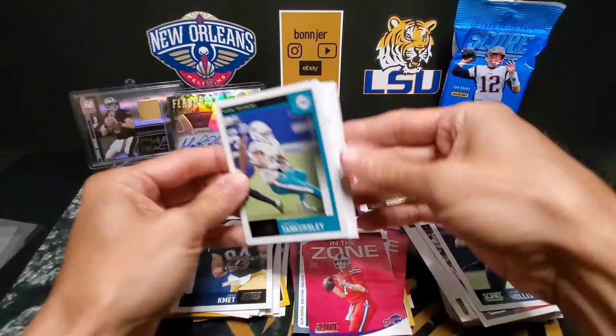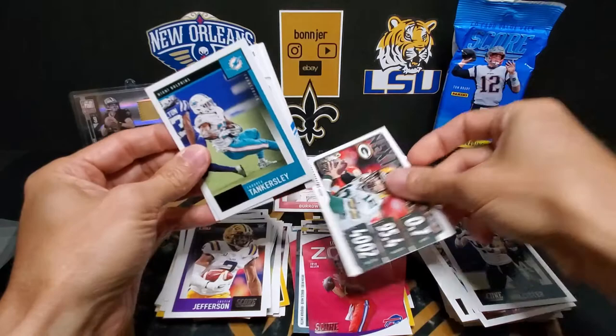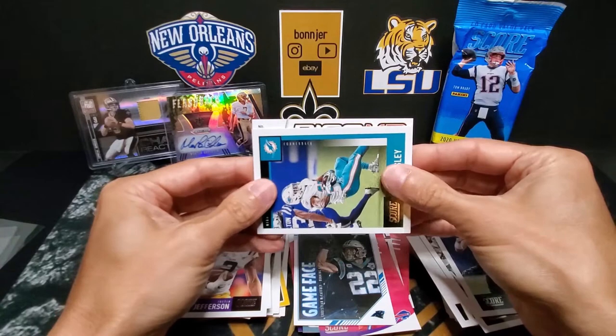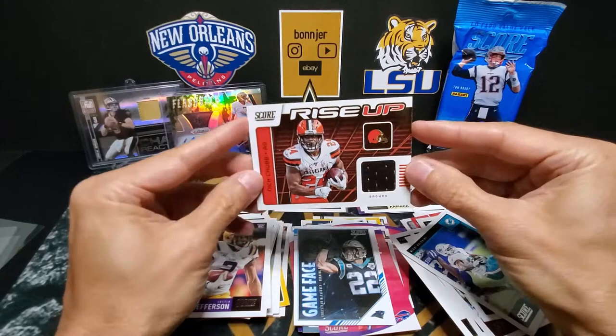Oh nice — Justin Jefferson, LSU! I think he's going to do really well this year. And we have Aaron Rogers, and Mr. McCaffrey. And our memorabilia card is Rise Up Nick Chubb — alright, a jersey patch, a little piece of jersey from Nick Chubb there.